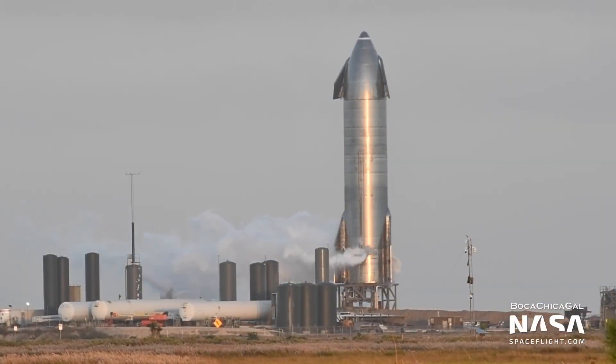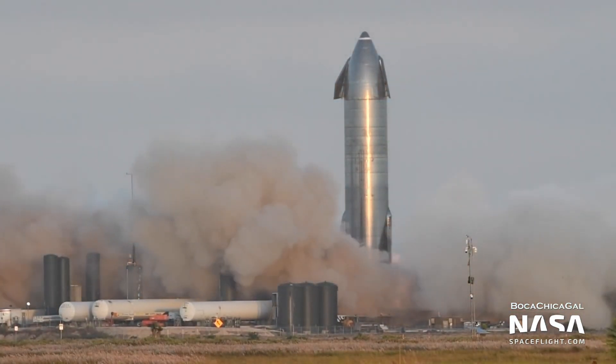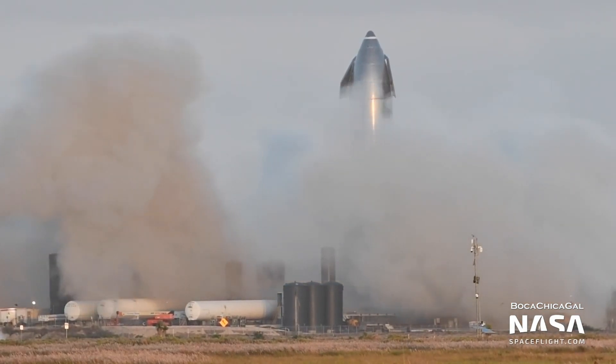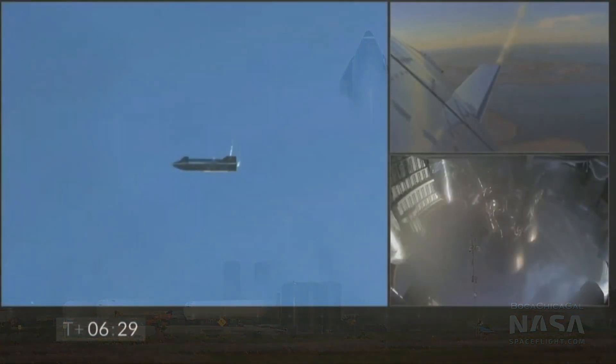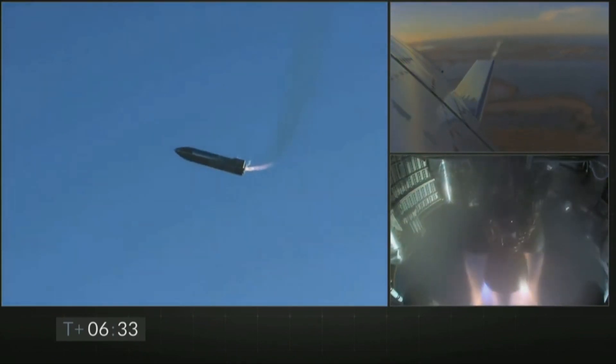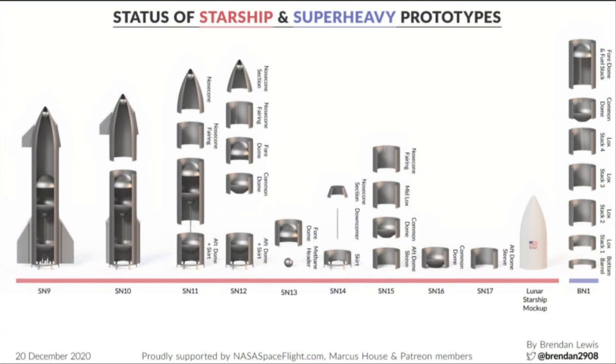In any case, once the structural tests are complete, we will see a static fire test with three Raptor engines, and then Starship SN9 will be ready for the second high altitude flight test of a Starship prototype. We can just hope that the helium will do the trick and hopefully we will see Starship SN9 successfully complete the 12.5 km test flight.